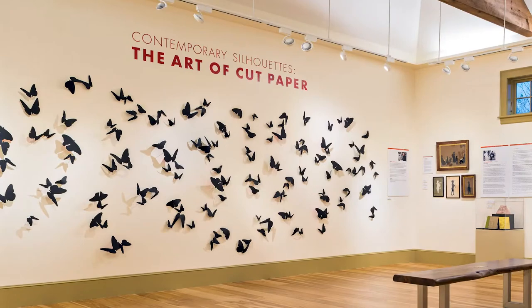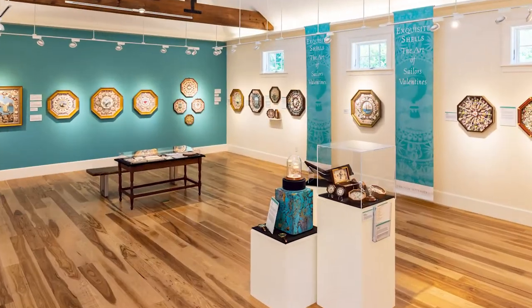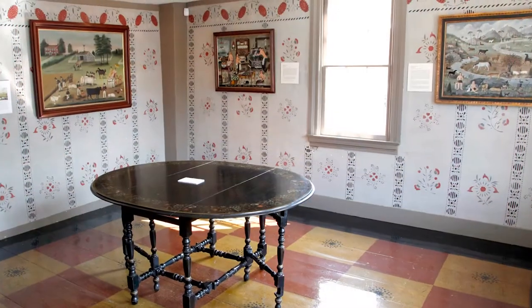The Cajun Museum presents an ambitious schedule of changing art exhibitions, so each time you visit there's always something new and interesting to see.